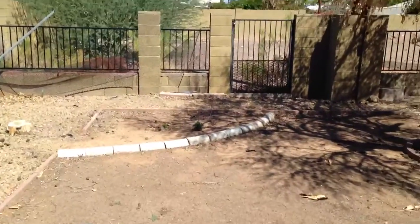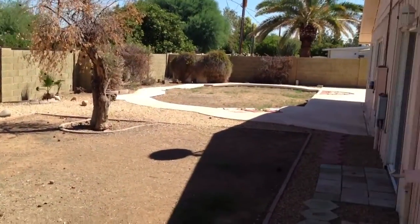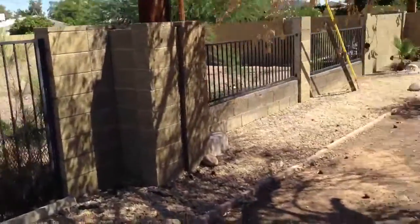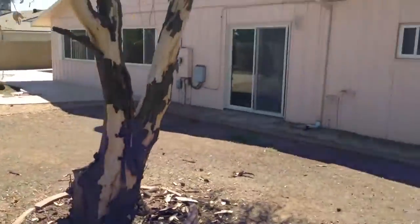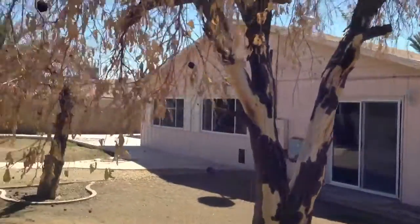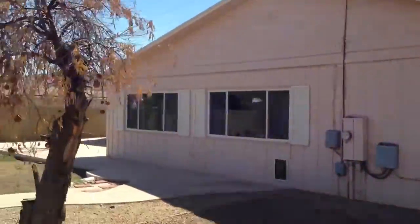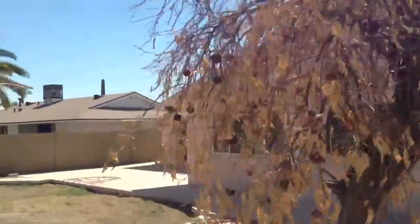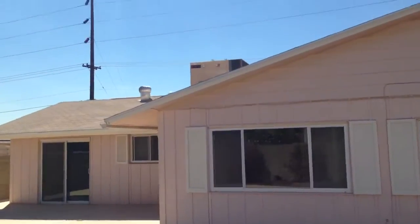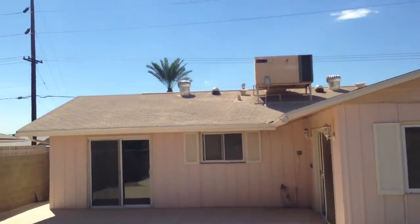Here we are in the back yard. Over there, there used to be a pool that has been filled in. Here is the back of the house.